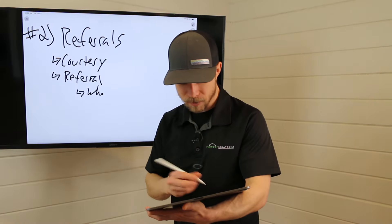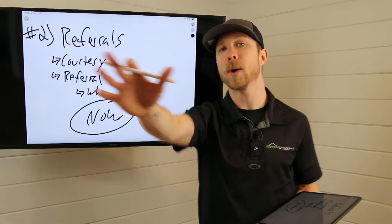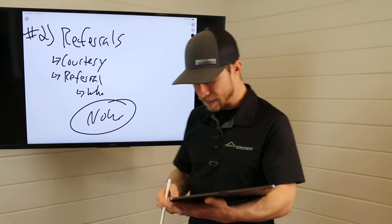Number two is referrals. Again, this is now money. It doesn't matter — go back, start with the most recent customer or work your way back. Work the phones. You can also do these over text.